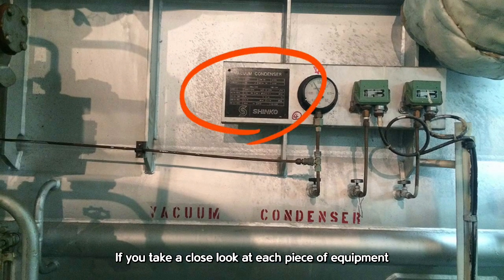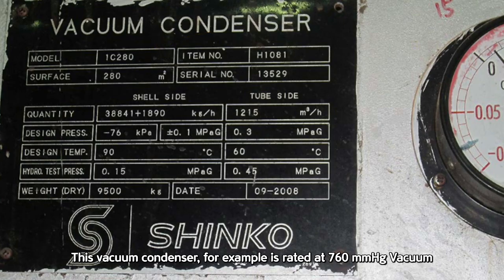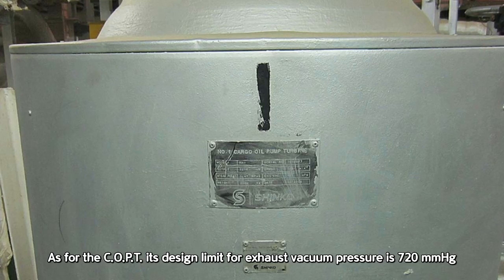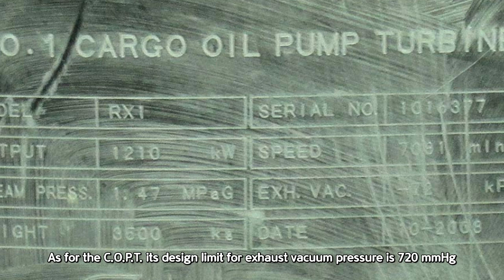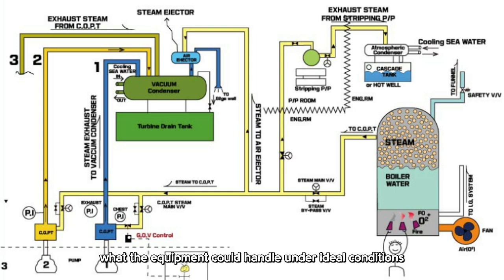If you take a close look at each piece of equipment, you'll notice the specs are labeled by the manufacturer. This vacuum condenser, for example, is rated at 760 mmHg vacuum. As for the COPT, its design limit for exhaust vacuum pressure is 720 mmHg. Basically, you can think of these numbers as the maximum limits on paper — what the equipment could handle under ideal conditions.